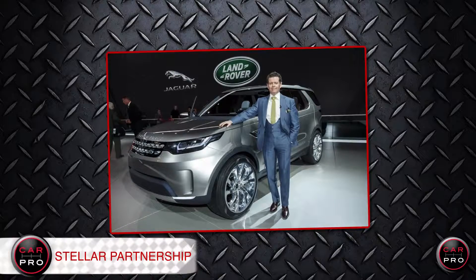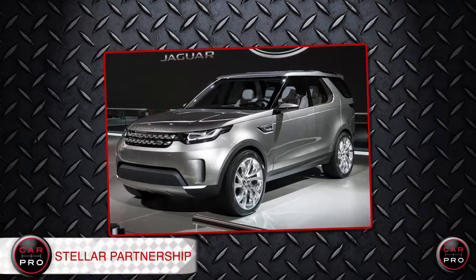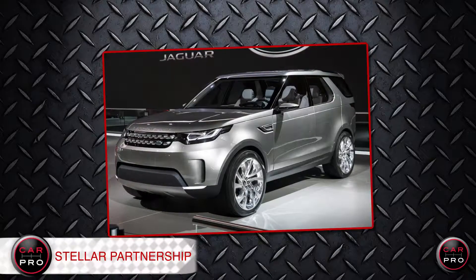Land Rover is teaming up with Virgin Galactic, Richard Branson's space tourism outfit, as its first official marketing sponsor. Its vehicles will be used by astronauts at Galactic's test center in the Mojave Desert.